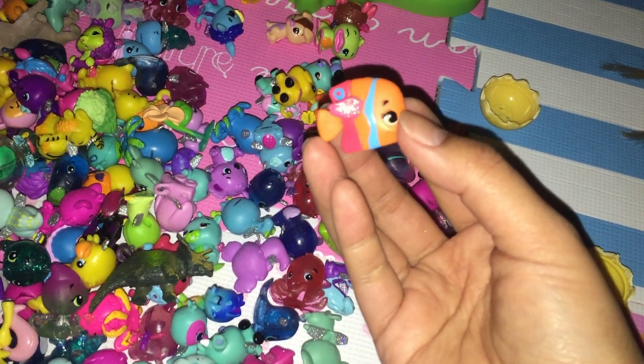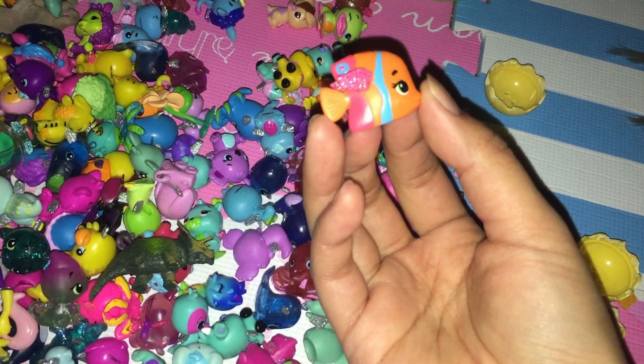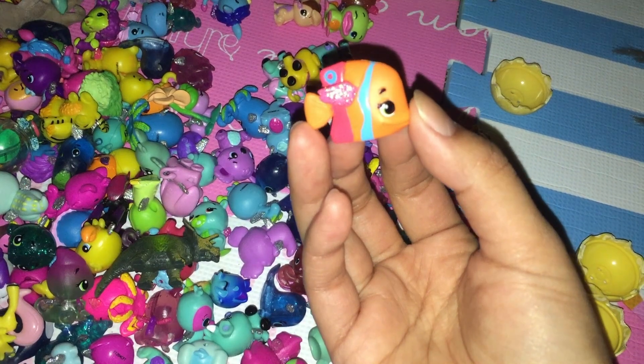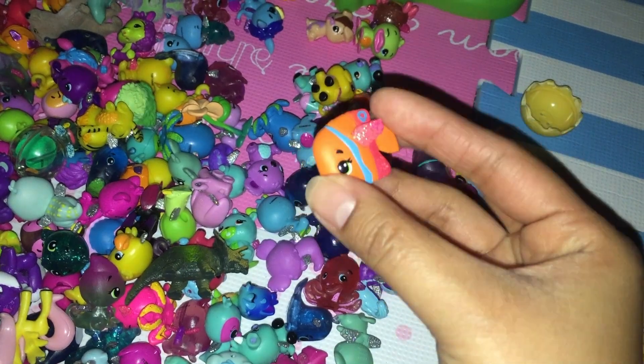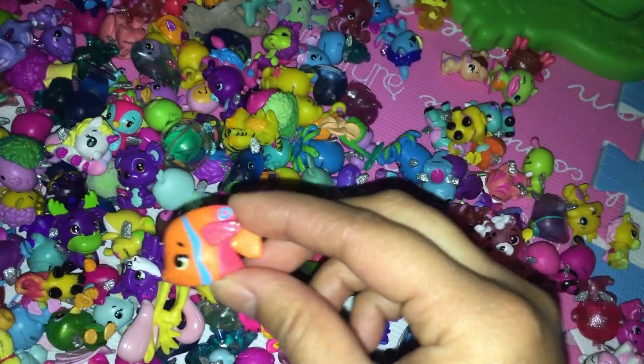I found a fish — a goldfish! It looks like a goldfish. It kind of looks like Finding Nemo, but I think this one is a girl and Finding Nemo is a boy. And it has pink glitter fins. It looks so happy — swimming, swimming, swimming!